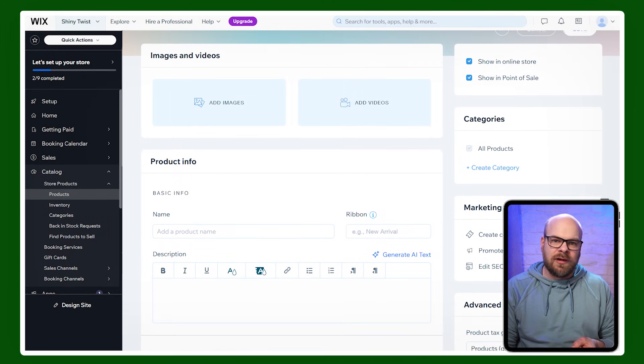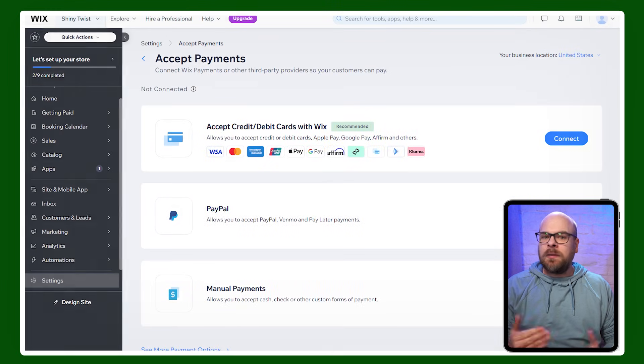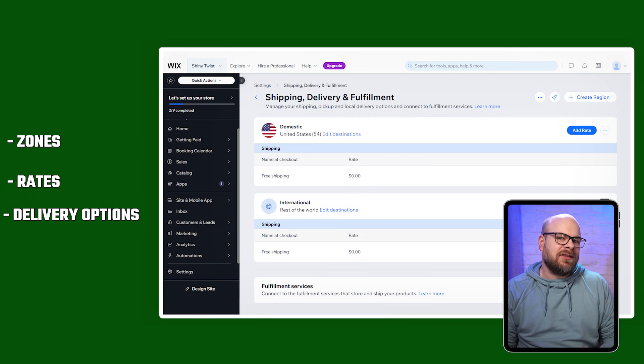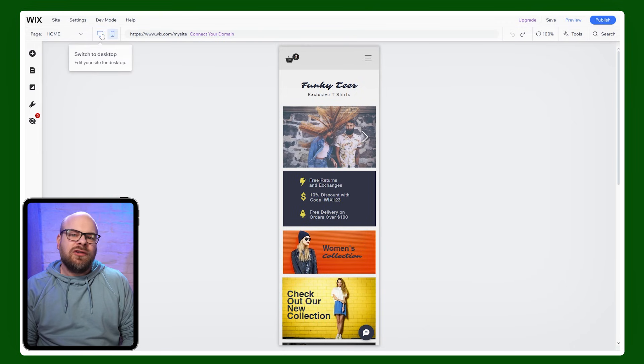You simply input product details, upload images, set pricing, and you can even add variations like sizes and colors. Payment setup is also pretty simple — you can just use Wix Payments or connect third-party gateways. Like with Shopify, shipping has customizations allowing you to set zones, rates, and delivery options. One feature of Wix that really needs a big mention is the ability to pivot seamlessly between desktop and mobile views while editing, so you can make sure your site looks great on any device. With how much customers are shifting from desktop to mobile these days, this is becoming an essential feature.